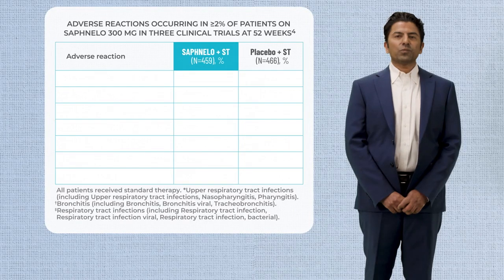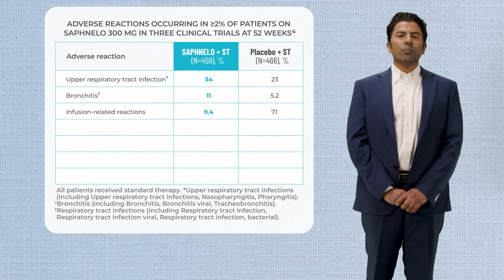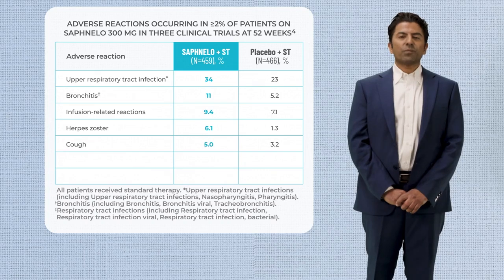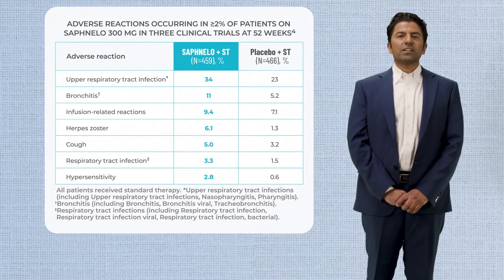Let's now look at the safety profile of Safnello 300 milligram, which was established in three clinical trials with a diverse population involving more than 1,000 patients. The table here shows adverse reactions occurring in two or more percent of patients on Safnello 300 milligram in the SLE clinical trial program at 52 weeks. The most commonly reported adverse reactions were upper respiratory tract infections, bronchitis, infusion-related reactions, herpes zoster, cough, respiratory tract infections, and hypersensitivity.